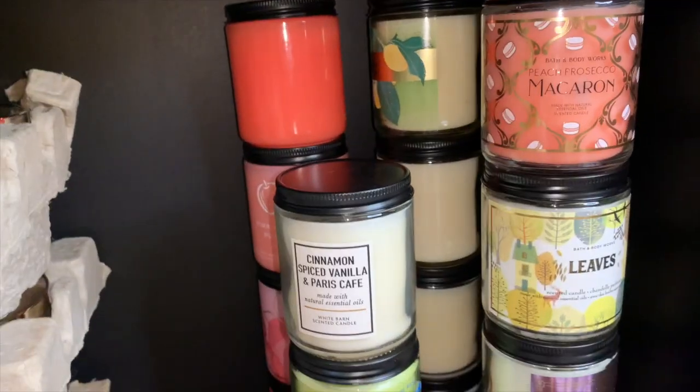I think I have maybe 12 or 15 single wicks. This will also be a wallflower collection — I have like 20 to 30 wallflowers, which I know is a lot, but I use around two to three per month for me and my family. So it's like 10 months' worth, but I get them consistently so I always have a full stash. So yes, let's go ahead and get started with my single wick collection.